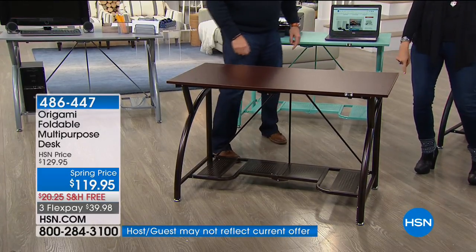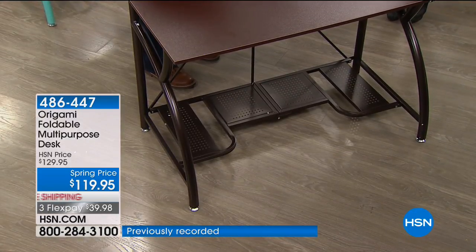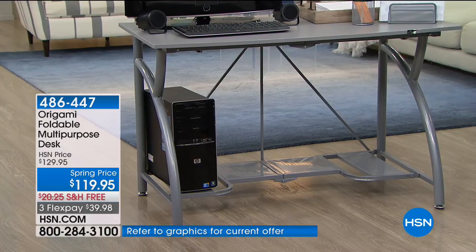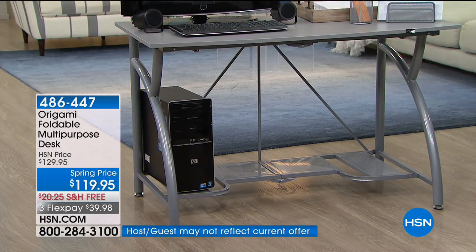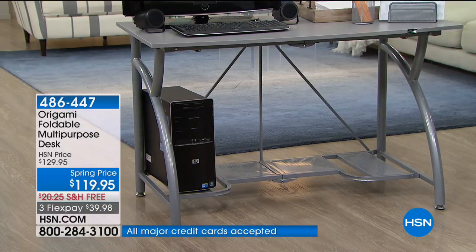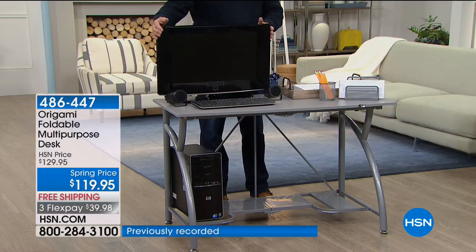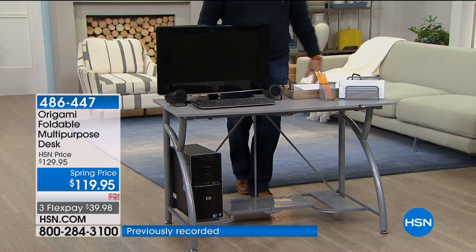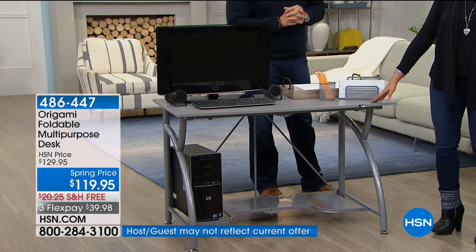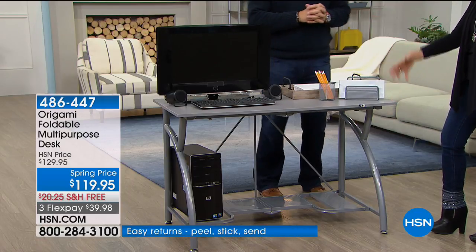There is a shelf on the bottom, which is great for a tower computer, a shredder, or files. One customer sent a picture with plastic file bins — one on each side — and they fit perfectly. For an office setup, this is really great whether it's a home office or away from home. There's plenty of room even for a large monitor, about 24 inches. It has that contemporary feel without being a heavy, fixed piece of furniture.